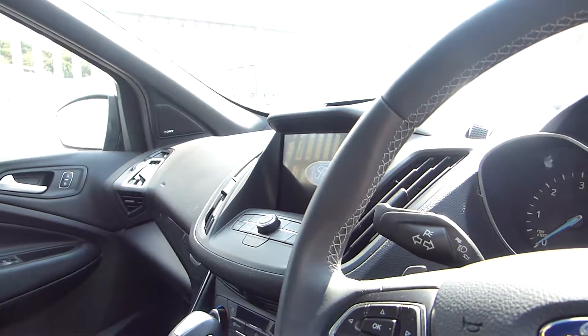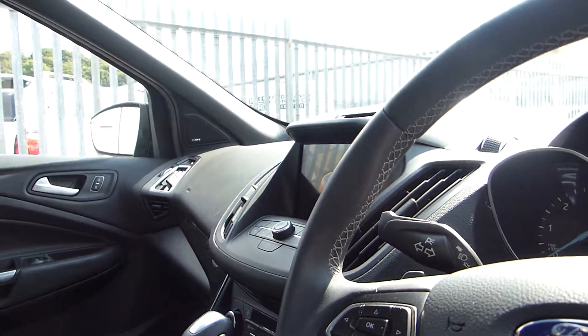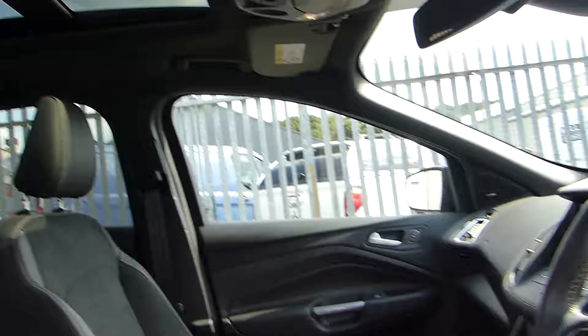Automatic headlights, we also have DAB radio, Bluetooth and navigation, and it also comes with a lovely sunroof.